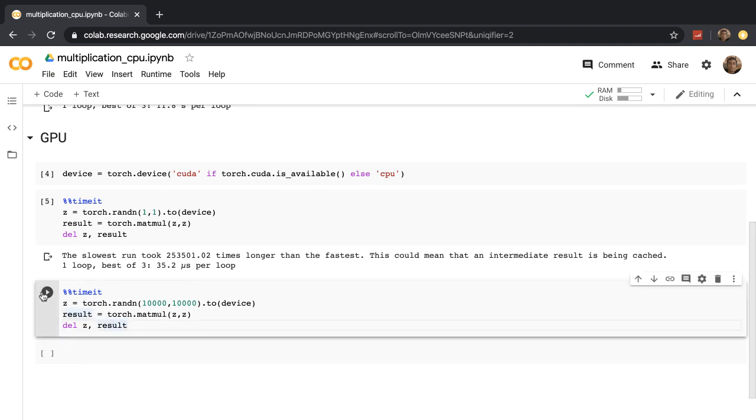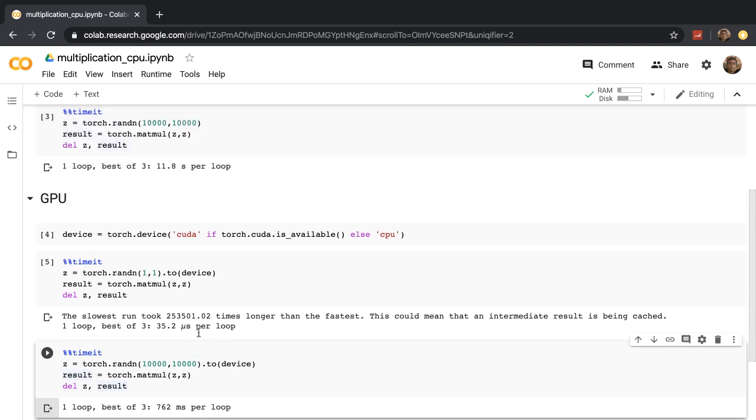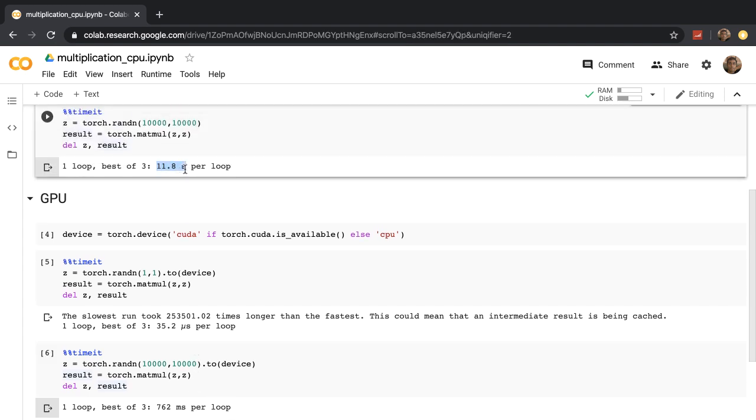Let's now run the large matrix multiplication with the GPU. That took less than a second — way faster than the 12 seconds it took before. Pretty slick!